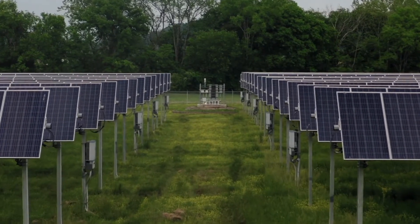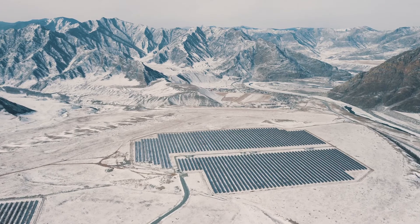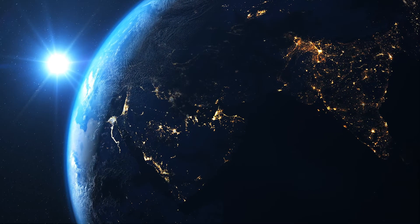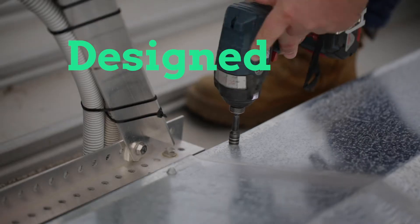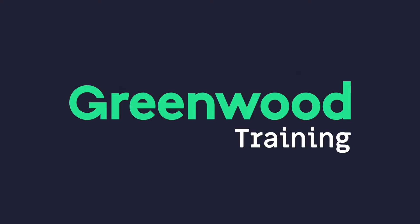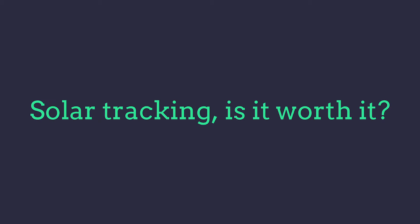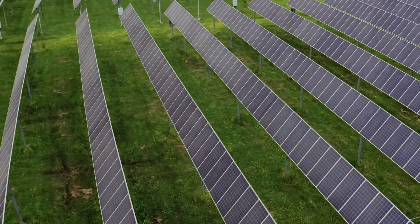So you've got the opportunity to do a ground-mount solar system. Which way do you go? Static or tracking? I'm Veli here from Greenwood Solutions. This week, we're looking at a ground-mount system — tracking or static.